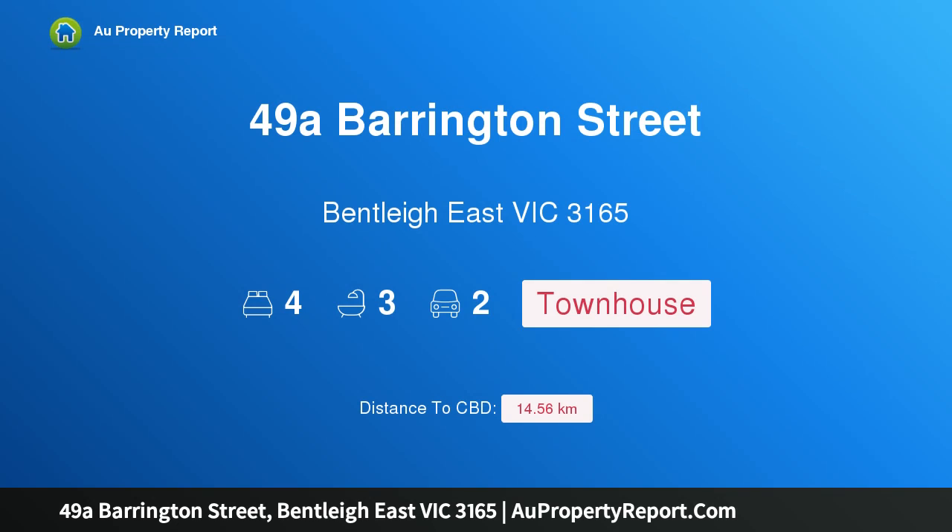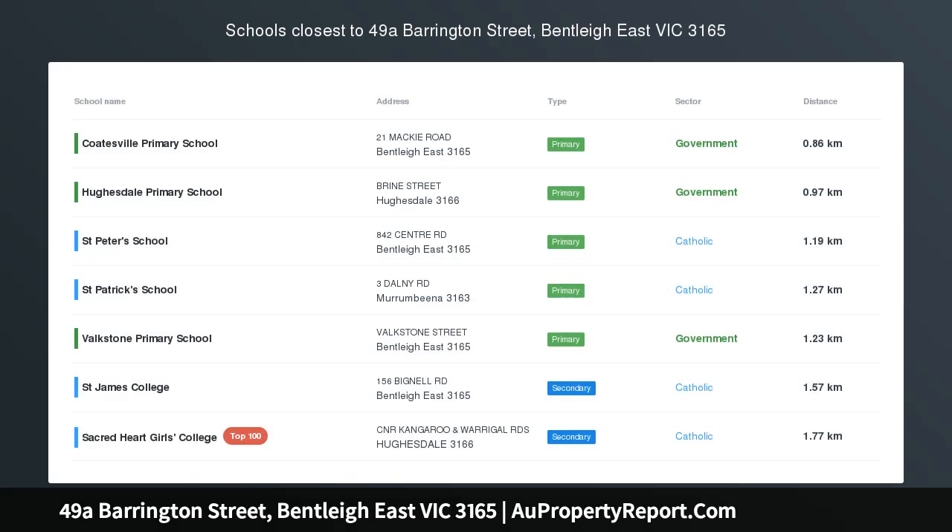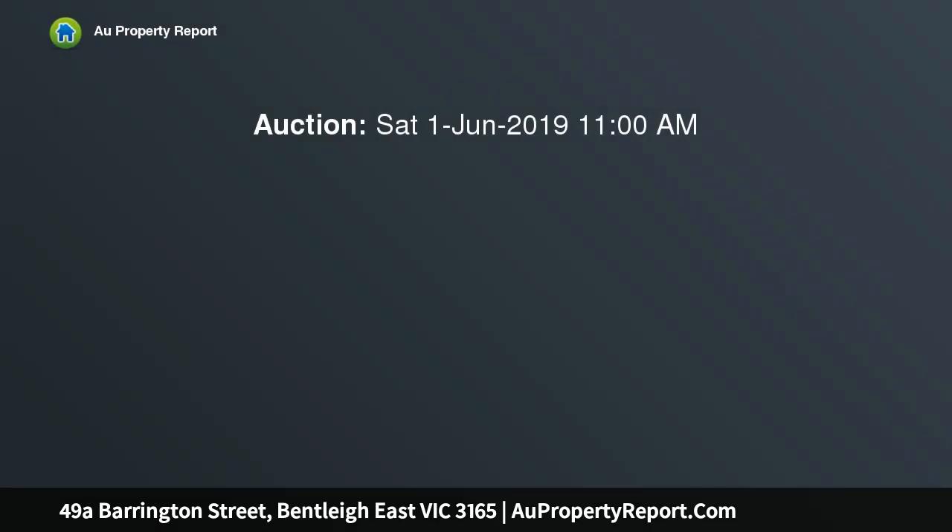Hi, I am glad to introduce property 49A Barrington Street, Bentley East Victoria 3165. Low maintenance luxe in a prized spot, stylish living with free flowing flexibility. This near new freestanding 4 bedroom 3.5 bathroom near new town residence is quality designer living with luxurious comfort.